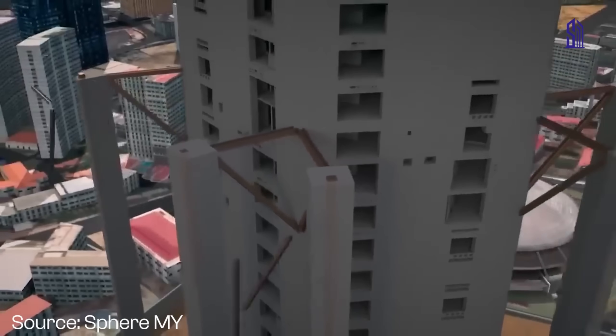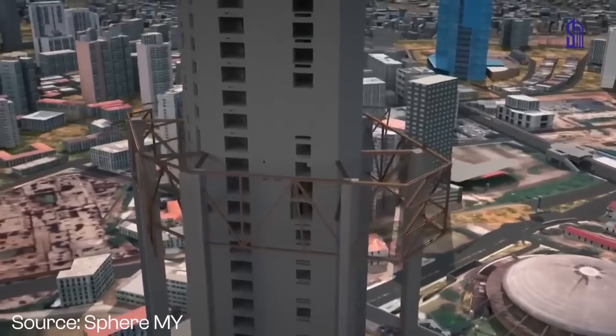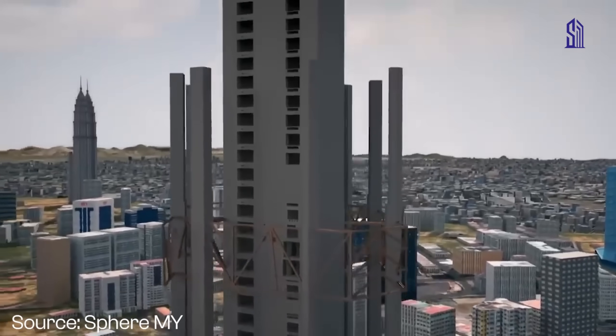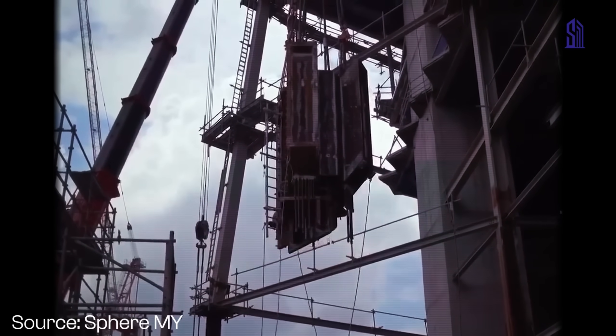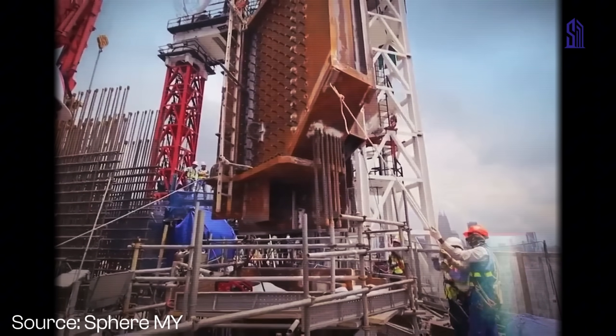And even as they were building it up, they had to hold everything together. To do this, they used gigantic steel outriggers — basically mega arms connected from the center of the building to the outside. These outriggers were so big that they had to be lifted in pieces and then welded in midair. And it takes 100 hours to complete one weld. Crazy.